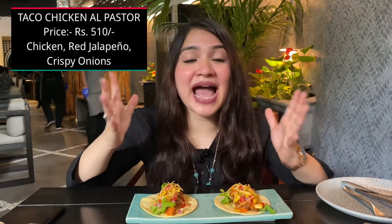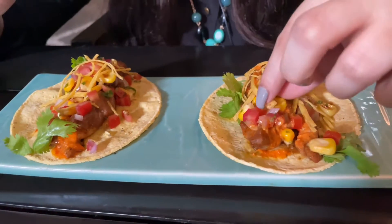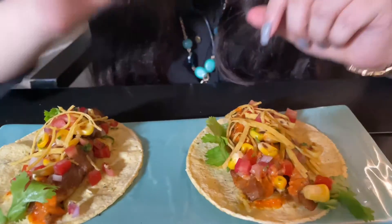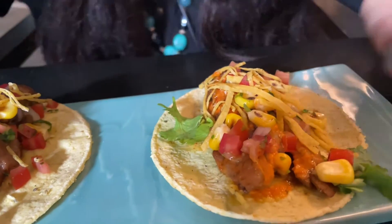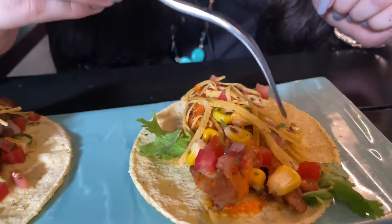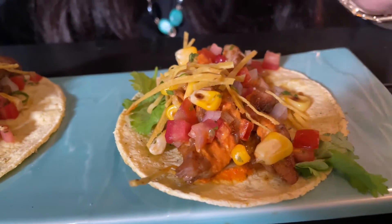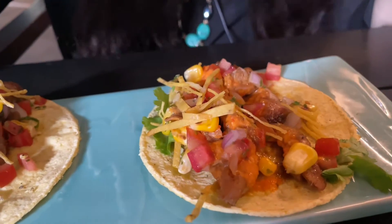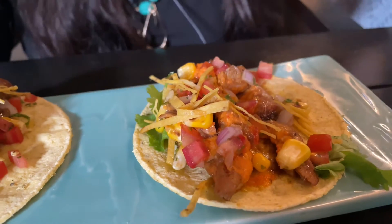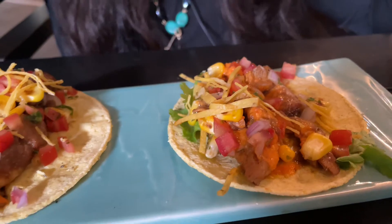After enjoying some delicious sliders, the next thing we have are these tacos. These are soft shell tacos and they have added shredded nachos. You can also see tomatoes, coriander leaves, sweet corn, and beneath this we can also see some chicken. These are small in size — generally tacos are small — and there is some orange-colored sauce as well. To figure out which sauce this is, we need to eat it, so let's go ahead and grab a bite.